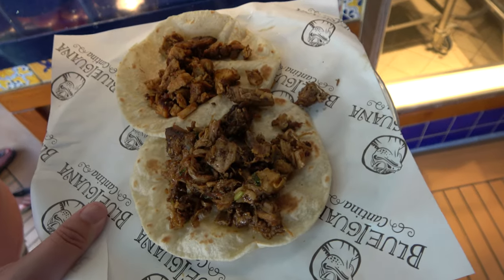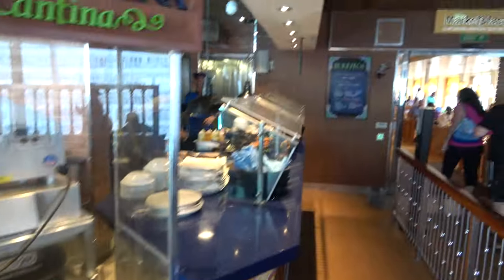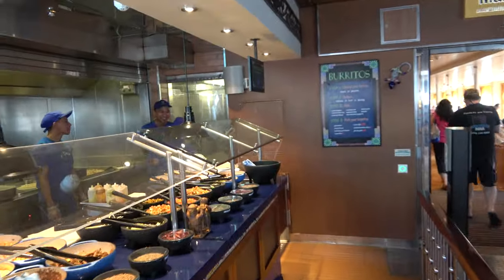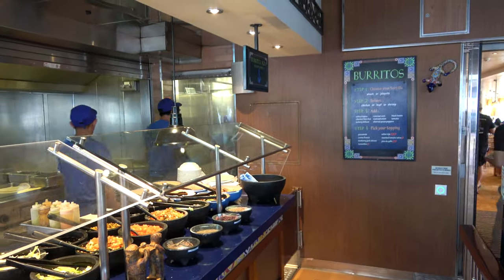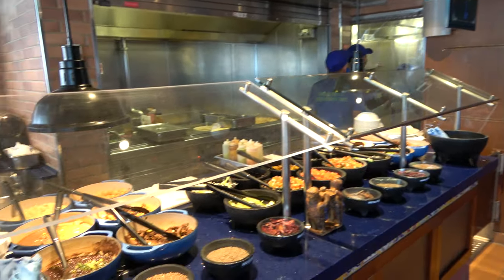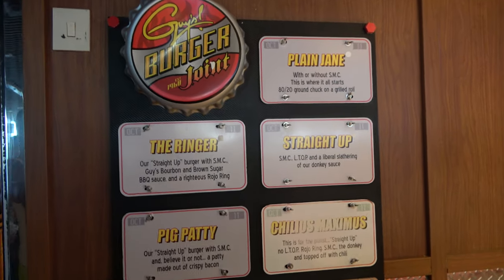On the pool deck you'll find the Blue Iguana Cantina, a quick service restaurant included with your cruise. They serve tacos and burritos — we got one with chicken and one with pork. The burrito area is kind of like Chipotle where you can build your own. In the morning they also do breakfast burritos and they are outstanding.